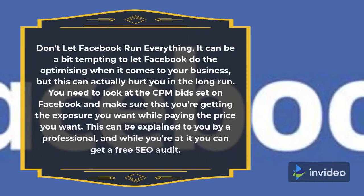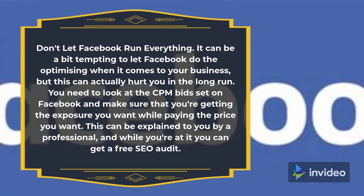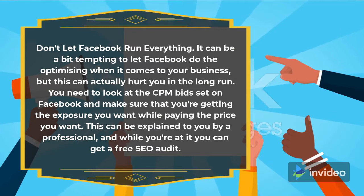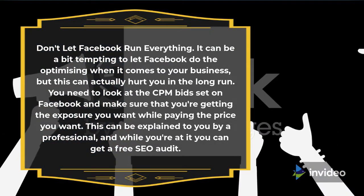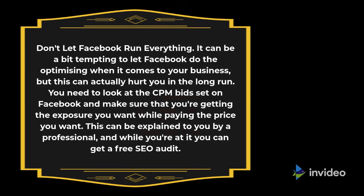Don't let Facebook run everything. It can be a bit tempting to let Facebook do the optimizing when it comes to your business, but this can actually hurt you in the long run. You need to look at the CPM bid set on Facebook and make sure that you're getting the exposure you want while paying the price you want. This can be explained to you by a professional, and while you're at it you can get a free SEO audit.